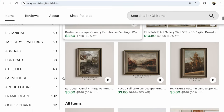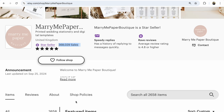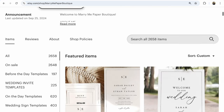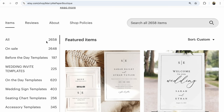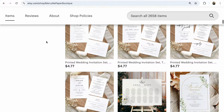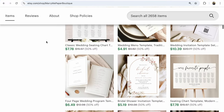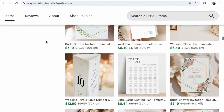Marry Me Paper Boutique opened in 2013 and now has 368,029 sales in printed wedding stationery and digital templates. It has 2,658 listings — a huge quantity that helps the shop be much more visible in Etsy search. It's all about wedding digital items, and the shop runs a 50% sale on many products, making it even more visible.